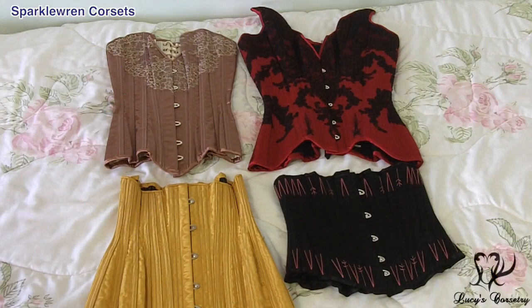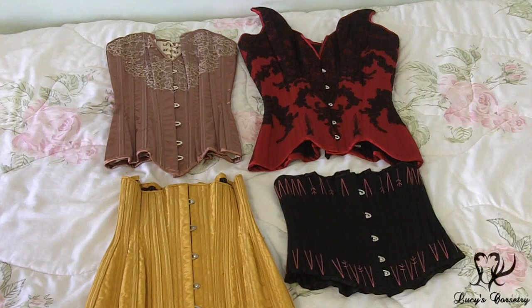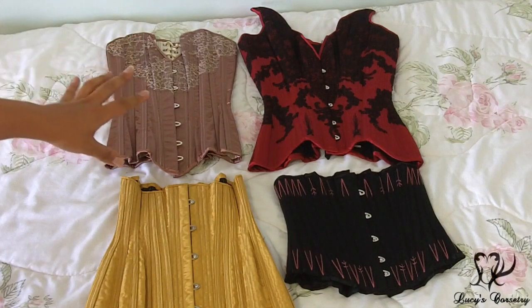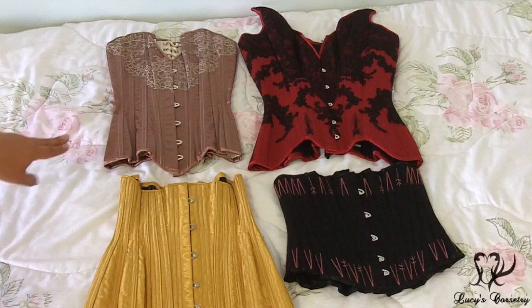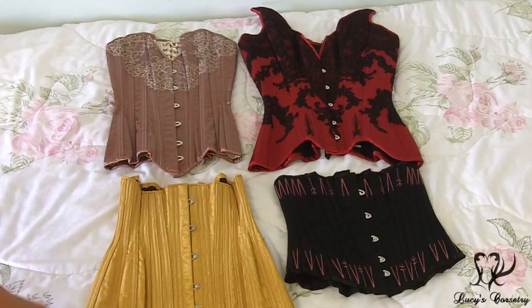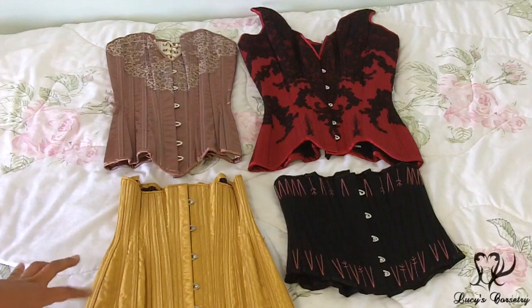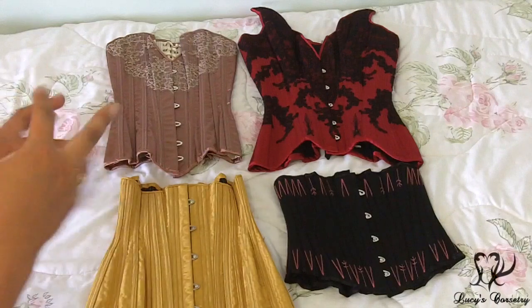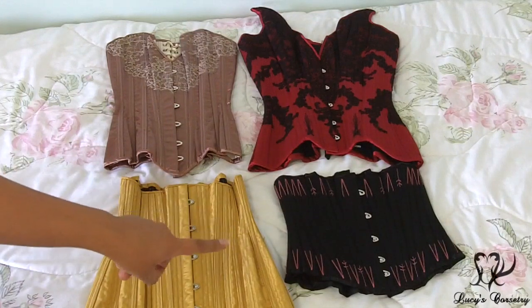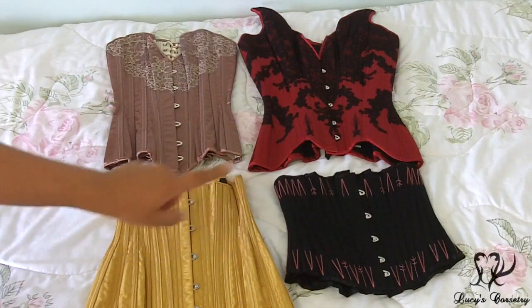This is my Sparkle Wren collection. On the top right is what I'd like to call my Crimson Butterfly corset, but that name has already been claimed by a video game — so it's a cranberry, pointy bust plunge overbust. Beside that is the Rose Satin Overbust, which I believe is one of her very first bird's wing overbust corsets. Below that is another bird's wing corset — a long line underbust made from a really lovely deep gold moire fabric that gives psychedelic patterns when you look at it. And in the bottom right is my very old Sparkle Wren cincher, which I probably wear more often than about 90% of my collection.